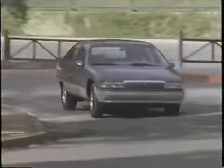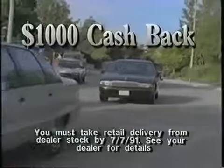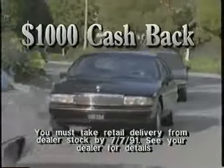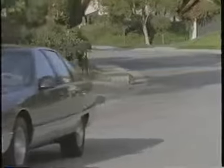Thank you for letting us show you what the new 1991 Caprice is all about. We hope you agree that the Caprice is a true value. And there's something else you should know — if you purchase a 91 Caprice out of dealer stock before July 7th, you can get $1,000 cash back. In today's economy, the Caprice with $1,000 cash back. That's something you really ought to think about and think about.